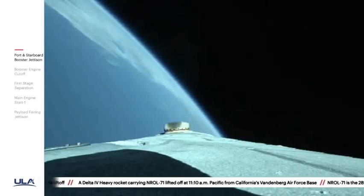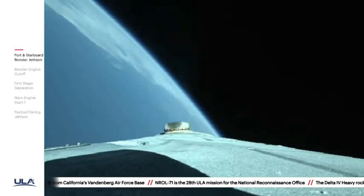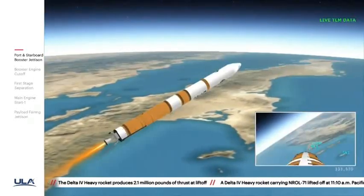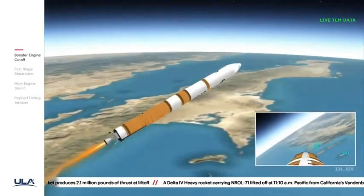Now five minutes twenty seconds. Standing by for core booster throttle down shortly. Core booster is now throttling down as expected. Standing by for VECO. And we have VECO — booster engine cutoff.